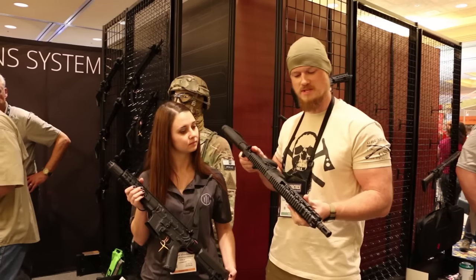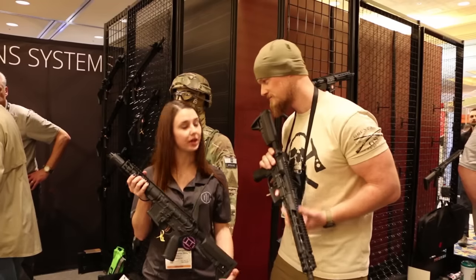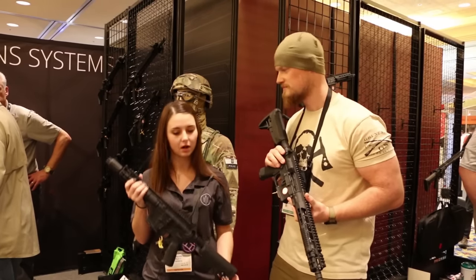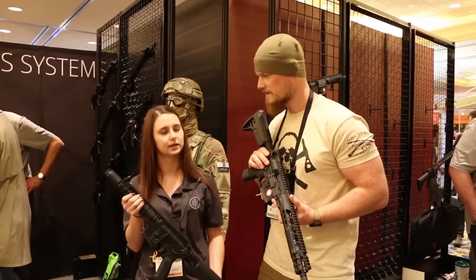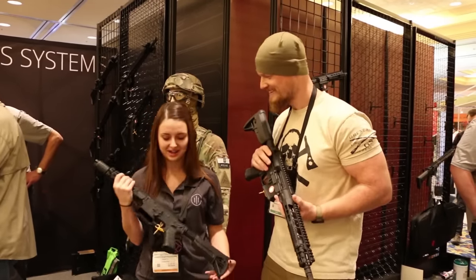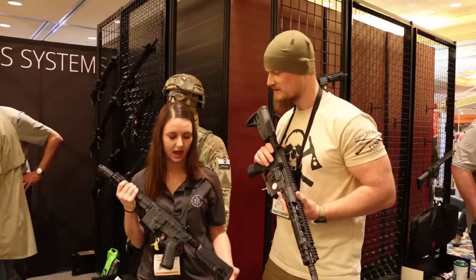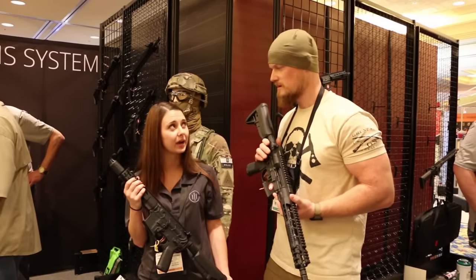And for those who don't know Primary Weapon Systems, what makes you guys different from a typical AR? So we are piston-based — we use all-piston. We've got adjustable gas blocks. We're all-piston driven, with all sorts of exciting stuff going on. We're based out of Boise, Idaho.